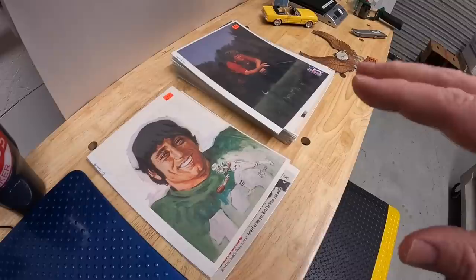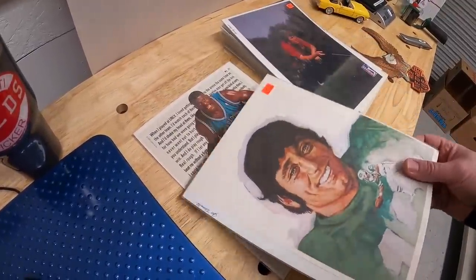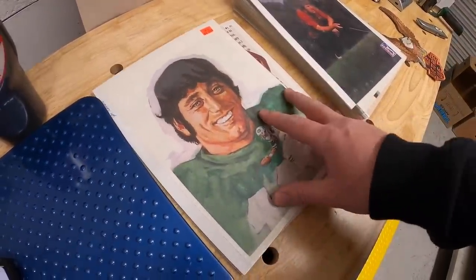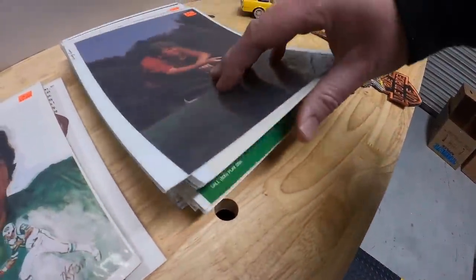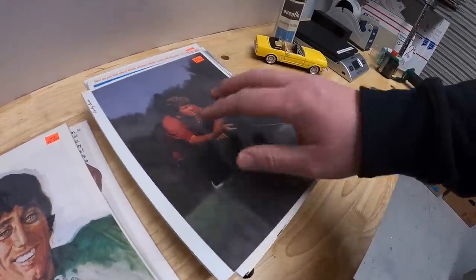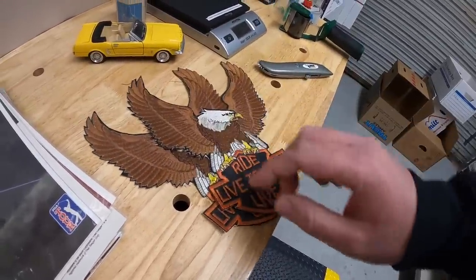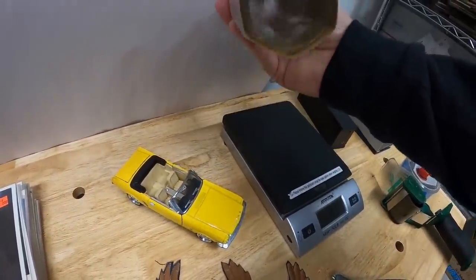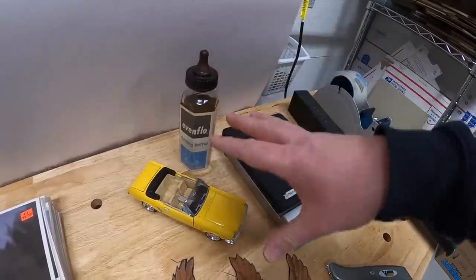I've also got a few things going out that I sold outside of eBay to viewers that reached out via email. First two things are this Larry Johnson and Joe Namath — one's an ad, one's like a picture. Those two sold for $15 free shipping going out to Lisa. Then we've got a big stack of golf photos and ads, a big variety of stuff going out to Rod for $30 free shipping. Sold a couple of motorcycle patches to Jim for $15 free shipping. Then I sold a yellow Mustang die-cast and a Pyrex Evenflo bottle to Jane for $30 free shipping. Lisa, Rod, Jane, and Jim — thank you all so much for the support.